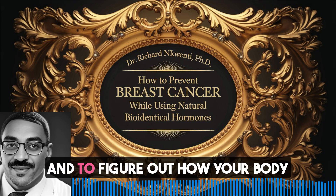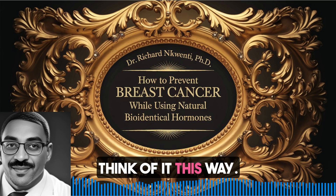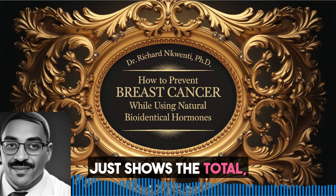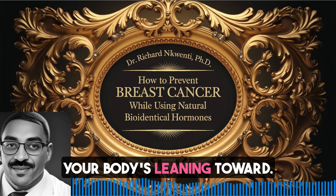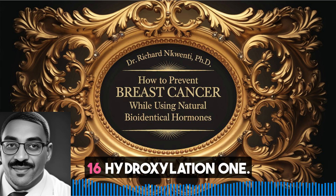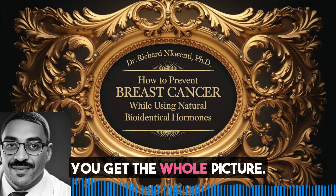That's a great way to put it. And to figure out how your body is processing these estrogens, that's where urine metabolite testing comes in. Think of it this way - it's like comparing a basic blood test, which just shows the total, to getting this detailed map of all the different estrogen metabolites and how they stack up. That's how you see which pathway your body is leaning toward: the protective 2-hydroxylation pathway or that riskier 16-hydroxylation one.